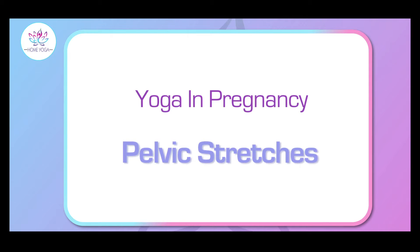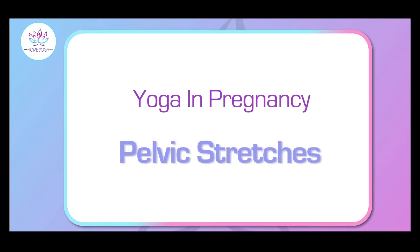Today we are going to do a set of pelvic stretches. As the name suggests, these stretches help strengthen your pelvic muscles, thereby helping you lead a happy and healthy pregnancy.